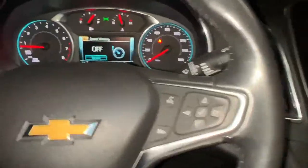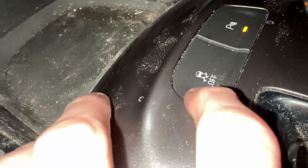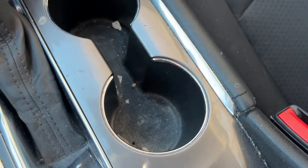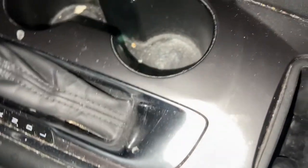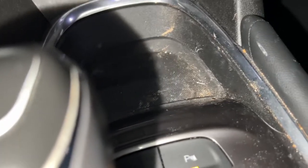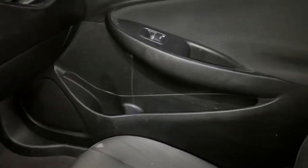Now let's move more into the center control stack. The traction control button is here. This car has four cup holders total: two right here in the front, and one on each door panel. There's also a little storage compartment right behind the door panel controls, one underneath that, and a rather large storage area in front of it.